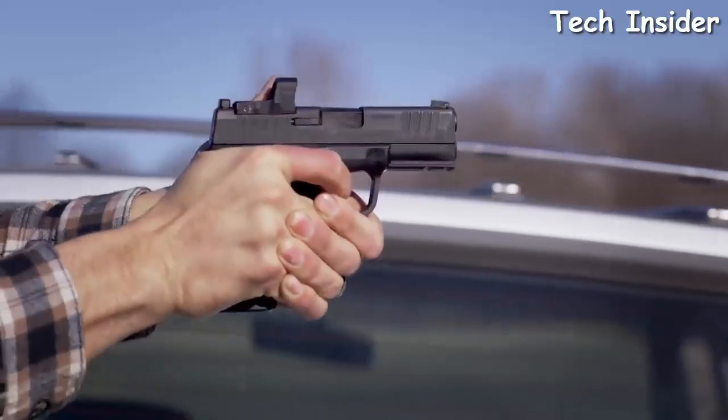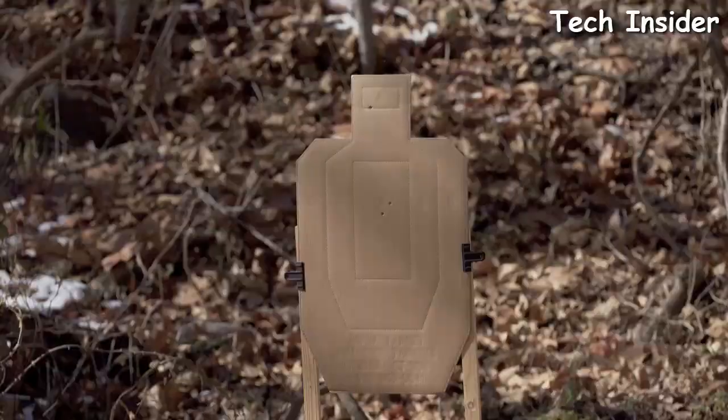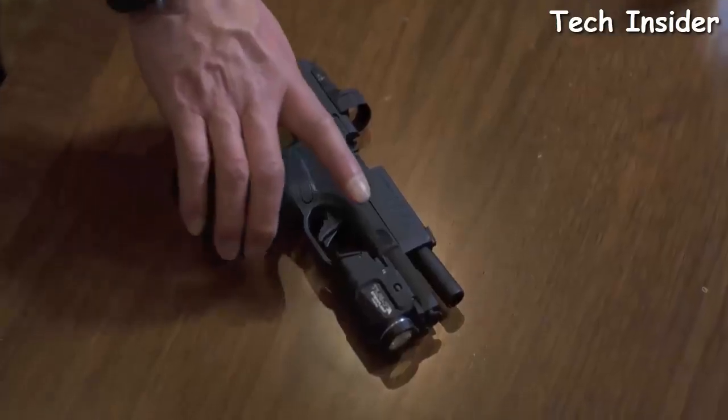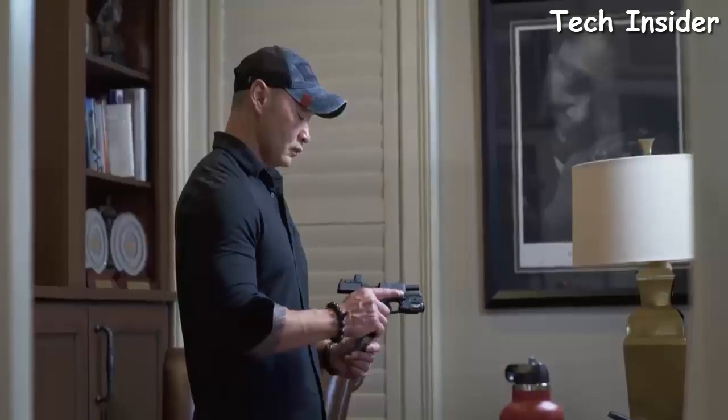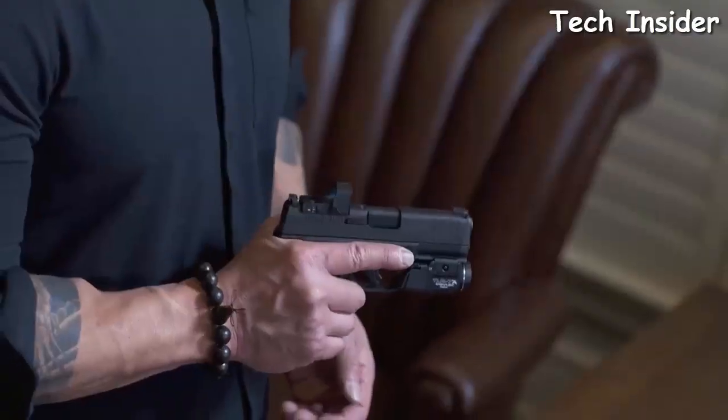We took the three-inch barrel of the original Hellcat and moved it out to 3.7 inches. You get less recoil and less muzzle flip because there's a little more slide sticking out in the front. That extra real estate makes it much more compatible with flashlights and lasers for low-light conditions.